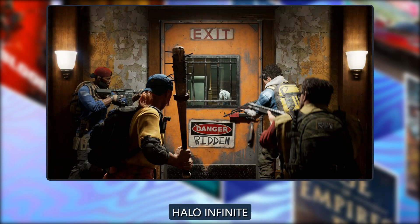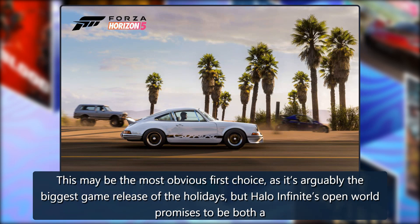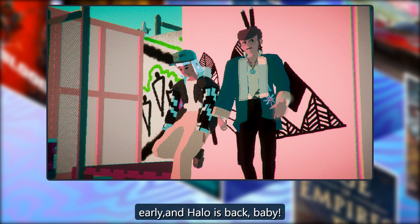Halo Infinite: This may be the most obvious first choice, as it's arguably the biggest game release of the holidays. Halo Infinite's open world promises to be both a technological test of PC hardware and a compelling title for some throwback solo campaign fun. Combine that with free-to-play online multiplayer that launched early, and Halo is back, baby.